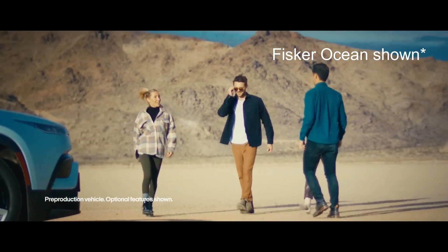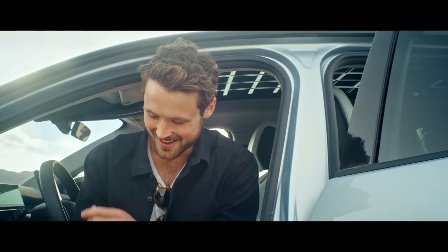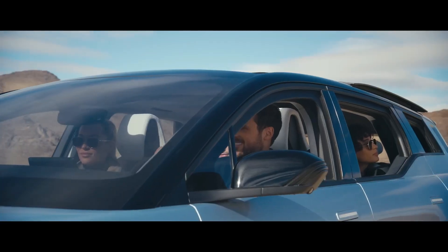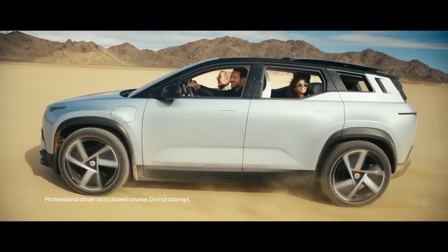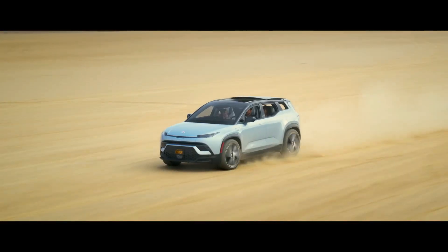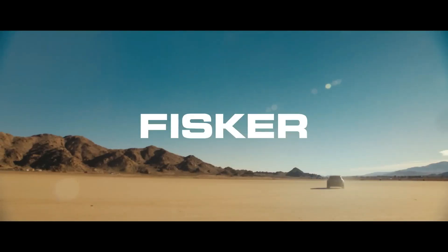Another cool feature that would likely be an option on the Pear is a solar roof. I talked about this with the Fisker Ocean — basically, it's just a solar panel for a roof. While the car's sitting in the sun, the solar panel can recharge the car's battery. With the Ocean, Fisker claimed the roof could provide 1,500 to 2,000 miles of range per year under optimal conditions, so this is a pretty cool feature to have. But I would expect it to only be available on the top trim for the Pear, considering it's a cheaper model.